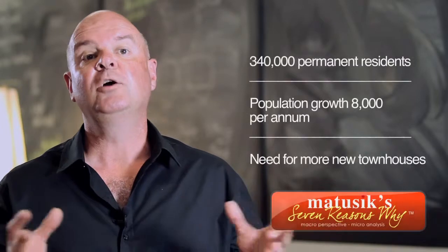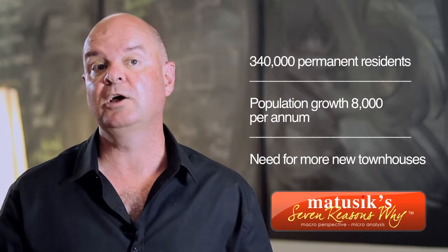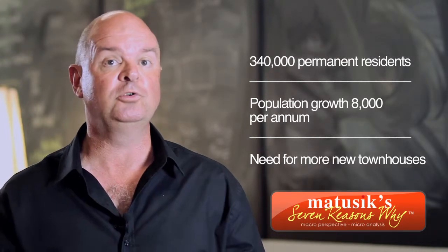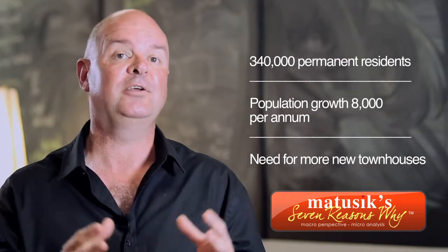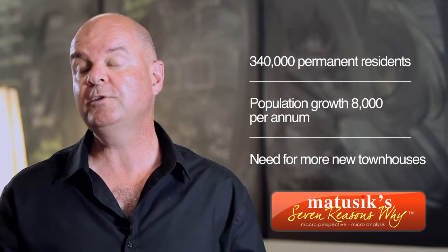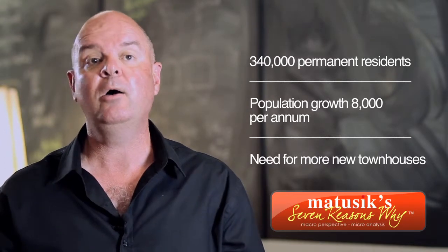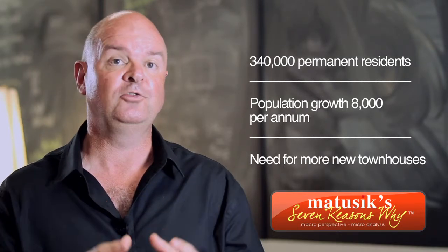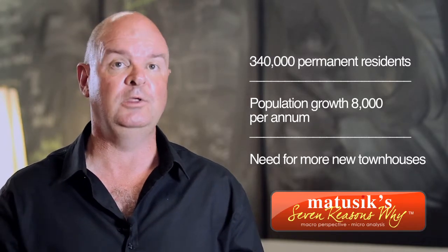The Sunshine Coast holds 340,000 full-time residents. It's the ninth largest location in Australia, and if you remove the capital cities, it's the fourth largest regional location — it's a big place. It's growing by about 8,000 people per annum, and most of that growth is taking place in the Kiwana area. That Kiwana area already holds three out of four residents on the Sunshine Coast. Our analysis also shows there's a need for many more townhomes in the area.